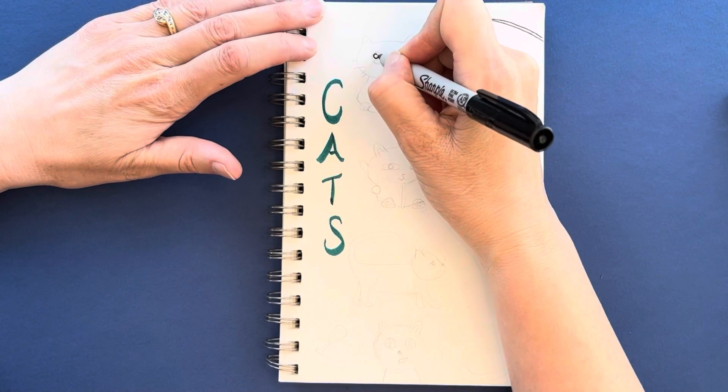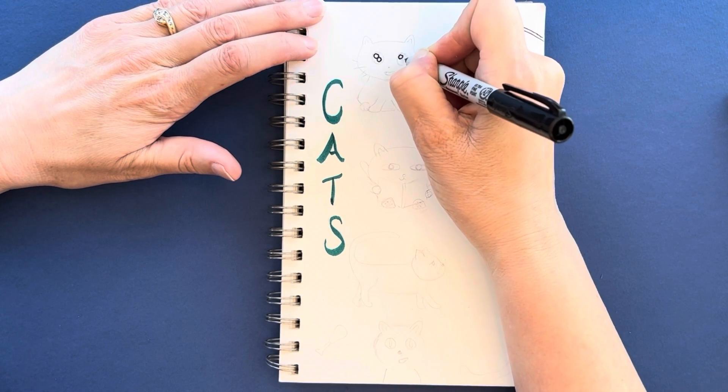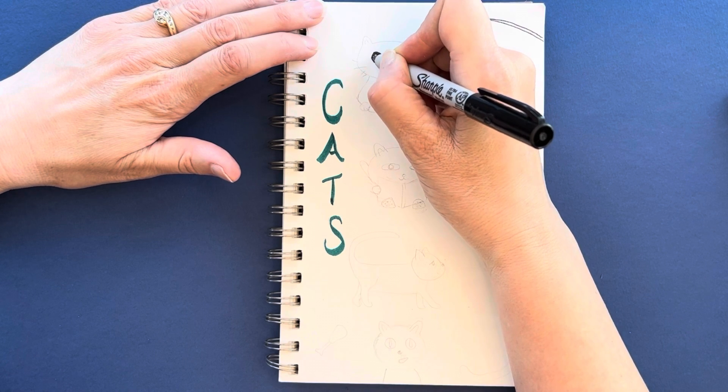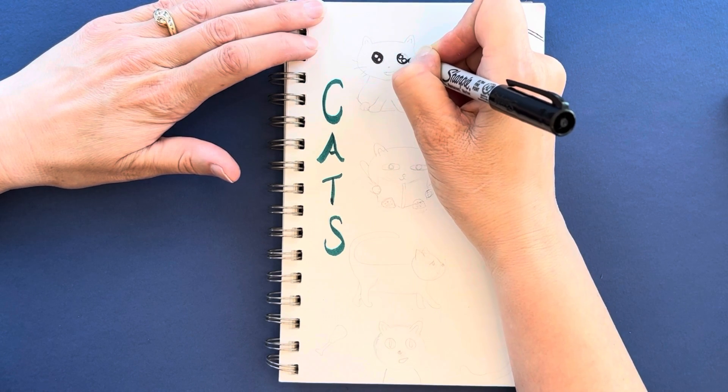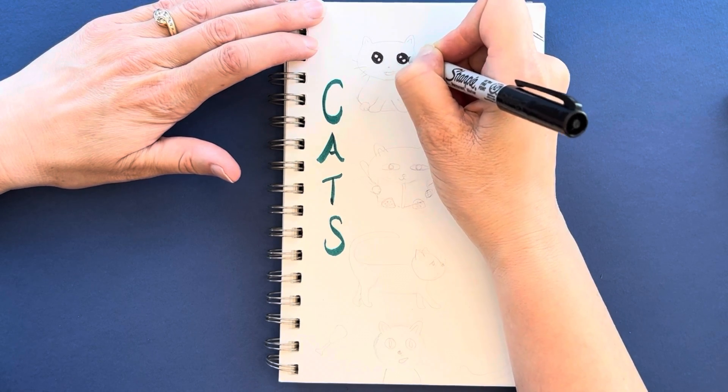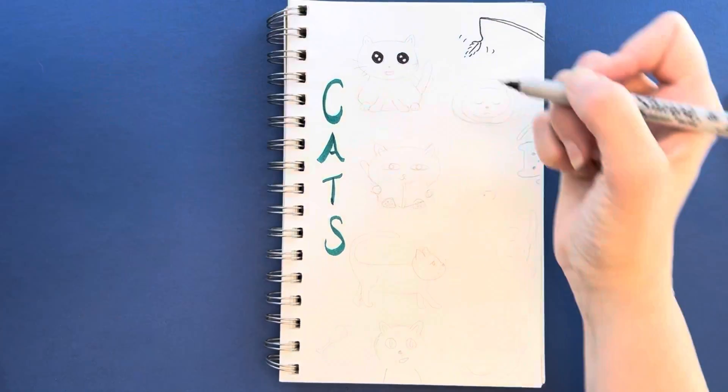I drew each cat with a little different personality and used a little different technique. For the first cat, I like to start with the big eyes — those big dewy eyes that look so cute, placed far apart on the cat's face.